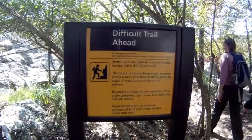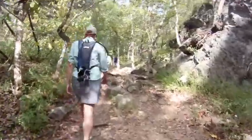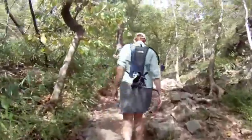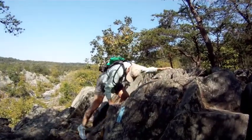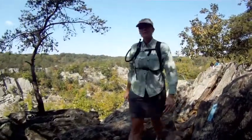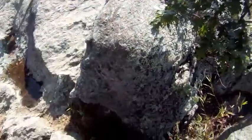Section A of the Billy Goat Trail is the most difficult part. You've got this mix of serene, wooded paths, then you're scrambling over boulders, or you're jumping across crevices.